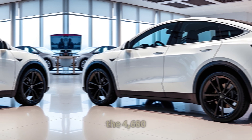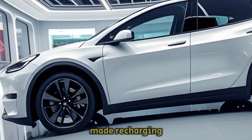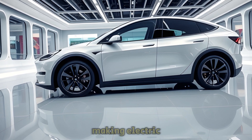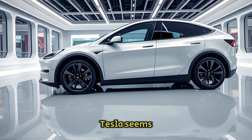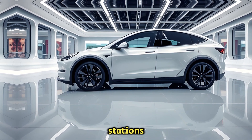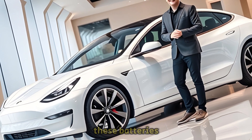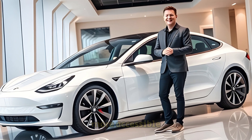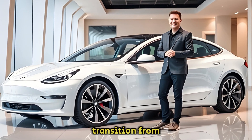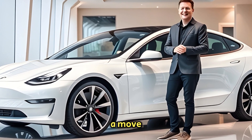Another significant advantage of the 4680 cells is their potential to drastically reduce charging times. While current EV technology has already made recharging more convenient, these new batteries could take it a step further — imagine recharging your car quickly and getting back on the road without delay, making electric vehicles even more practical for long journeys. Tesla seems to be signaling that they value your time, urging drivers to focus on their adventures instead of lengthy stops at charging stations. Cost efficiency is another game-changing feature of the 4680 cells. Designed to be cheaper to produce, these batteries could lead to lower prices for Tesla vehicles, making them more accessible to a broader audience. It's not just a step forward for sustainable transportation, but also a move toward affordability for consumers.